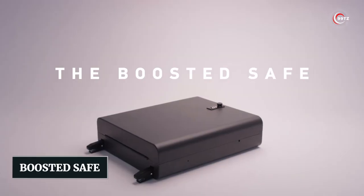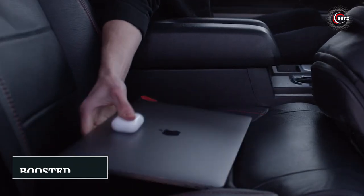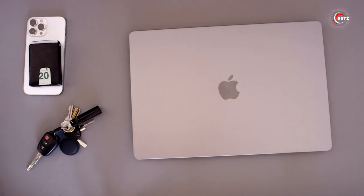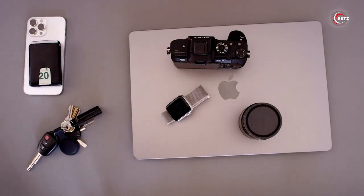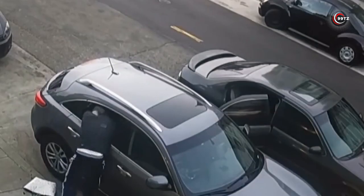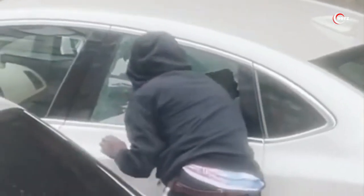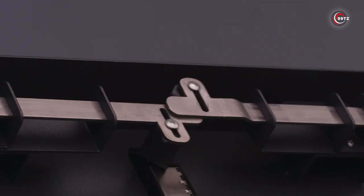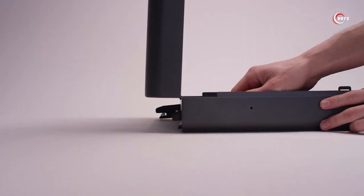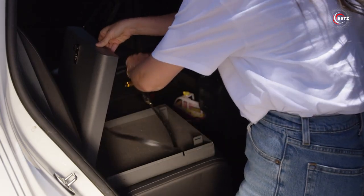Number 9: Boosted Safe. Have you ever experienced the frustration of leaving your car unattended for a few minutes and coming back to find your valuables missing? It's a common problem faced by many car owners. Introducing Boosted Safe, the ultimate solution to car break-ins. Made with solid steel material, this safe is built to last.